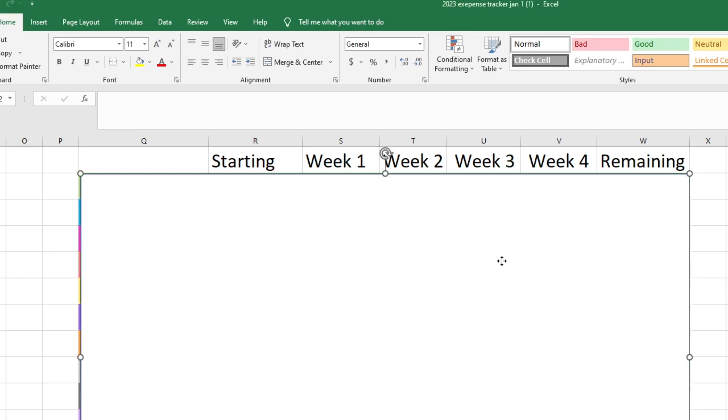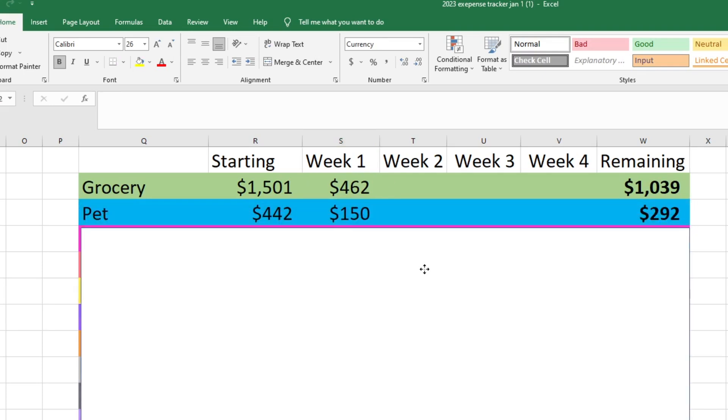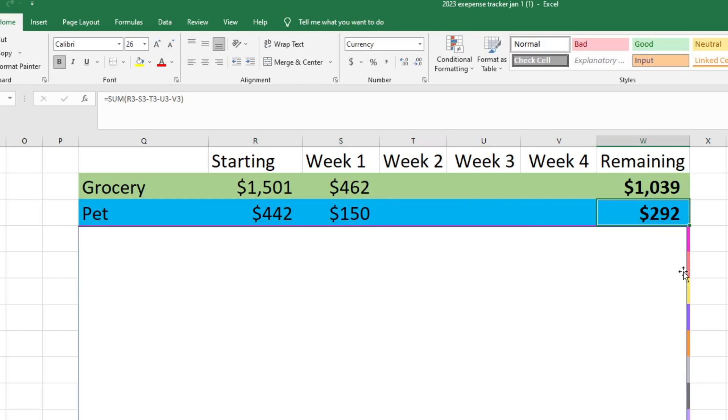Moving on to our totals for the week. For groceries, we started with $1,501 — we added $15 from this month and had a $1 rollover from last month — and we spent $461.82 this week. For our pet fund, we started with $442 and spent $150 the first week, so we have $292 left for the rest of the month. I'm optimistic that should be fine because we already bought dog food and still have dog treats, and we'll probably just need some cat food and maybe cat litter, which is less expensive. This week was a bit higher because of the new litter box.